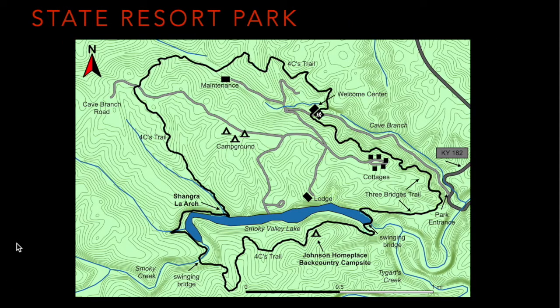Carter Cave State Resort Park has so many things to see and do. This is just an easy topographical map of the park showing some of the key roads, hiking trails, the campground located in the center. There's a lodge along the shores of the Smoky Valley Lake, cottages, welcome centers, and so on. There's just a lot to see and do here.